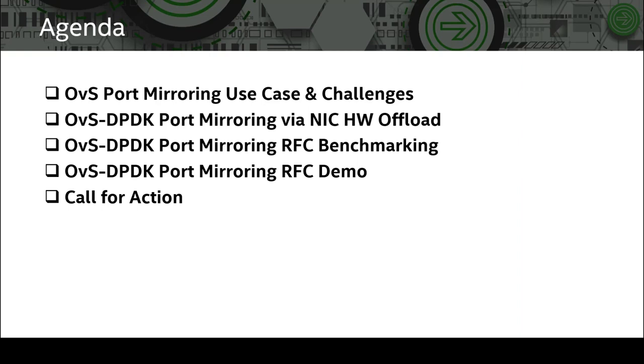The topics for this presentation will include some background context on the use case and challenges related to tap-as-a-service performance in an OVS environment, our proposal for performance improvements to port mirroring by NIC hardware offloading, the benchmark data showcasing the potential performance gains as part of our RFC, a live demo of the actual RFC, and a call for action for potential future directions for port mirroring.